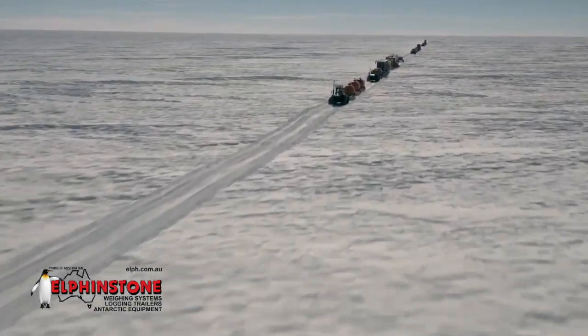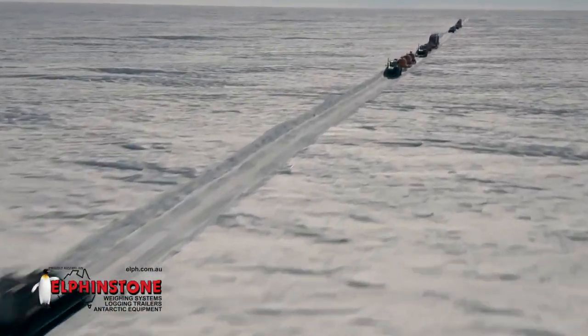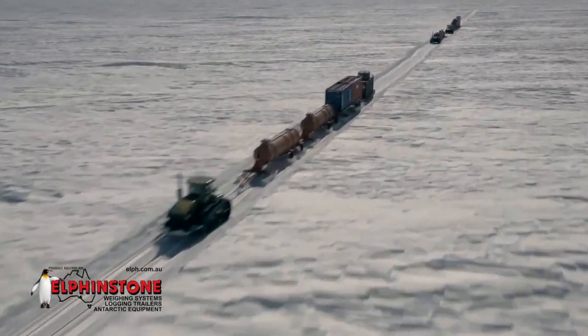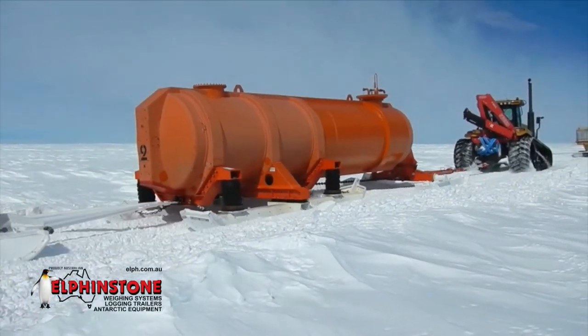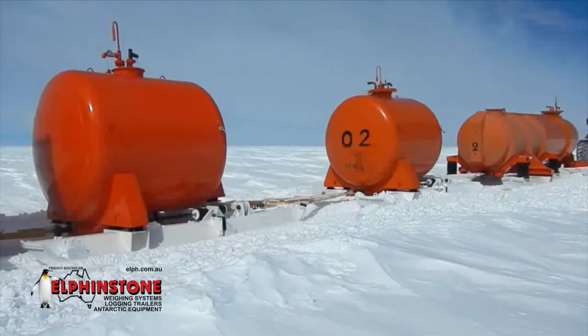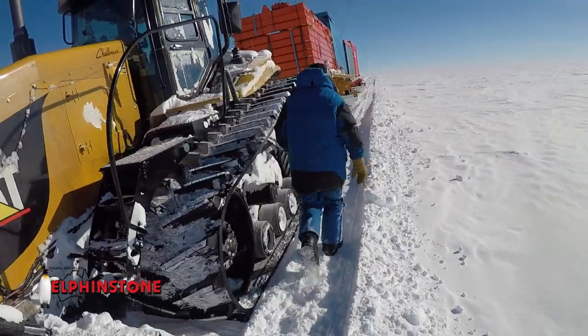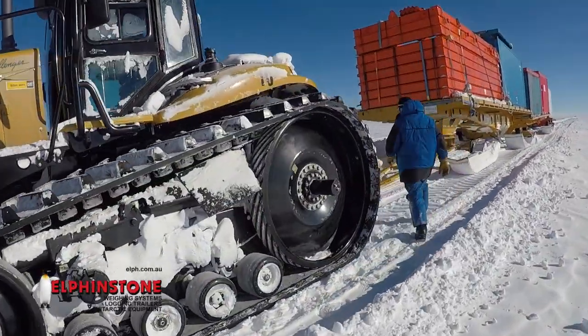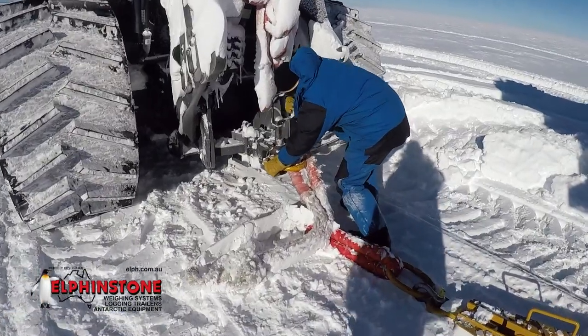Perhaps one of the greatest advancements in Antarctic scientific exploration is the ability to economically and reliably transport large, heavy loads of equipment and supplies to remote inland study sites and stations. For the best part of four decades, Elphinstone Engineering's innovative specialised low-maintenance Antarctic equipment has paved the way in design and innovation by reliably transporting vital supplies through the Antarctic's harsh interior. Elphinstone's Antarctic designers participate in traverses to gain essential first-hand knowledge required to optimise payload capacity, decrease drag to reduce fuel consumption, and withstand the unforgiving Antarctic conditions.